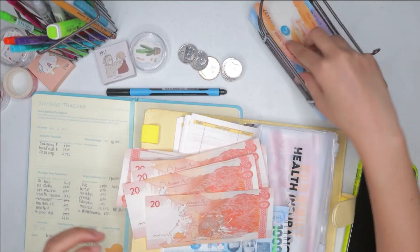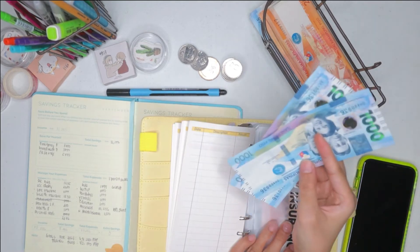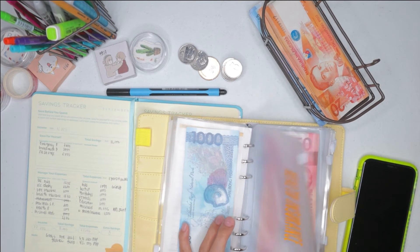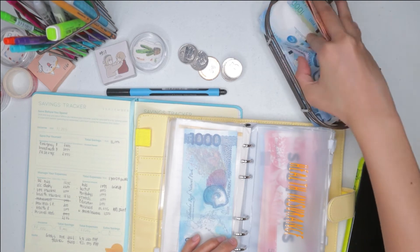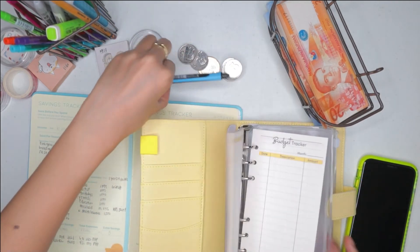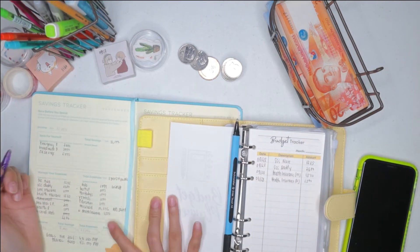It doesn't fit perfectly, so let's put 2,000 instead. So 2,000 for this one — I have here 1,530. Let's put it in as 1,000. I need smaller bills later on, so I noted that down in my journal. I put 2K for mom and 1K for me.